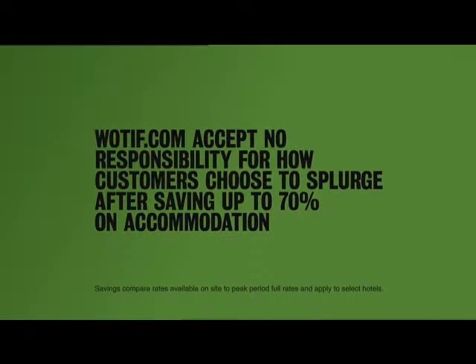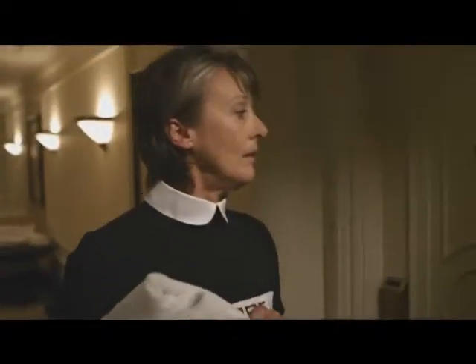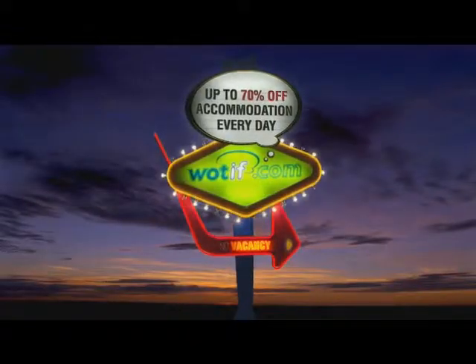Wotif.com accepts no responsibility for how customers choose to splurge after saving up to 70% on accommodation. Jelly! Mmm, yummy. Wotif.com.